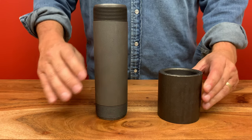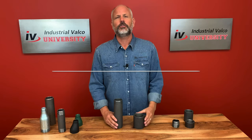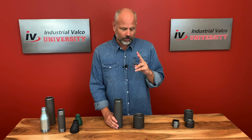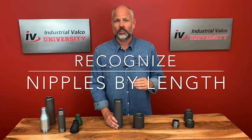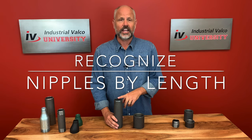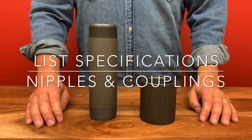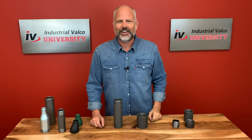We hope you learn three main things today. First, we want you to be able to identify the different types of nipples and couplings. Number two, we want you to recognize classifications of nipples by their length. Number three, we want you to be able to list the specifications of nipples and couplings. All right, let's get back to things.